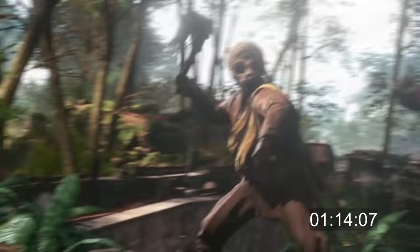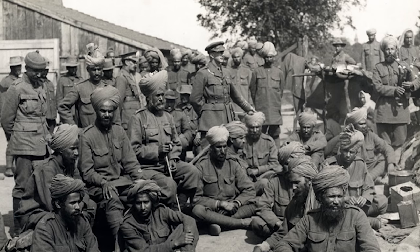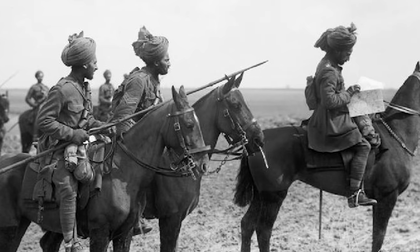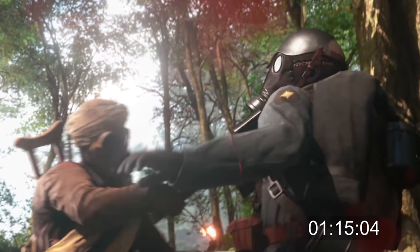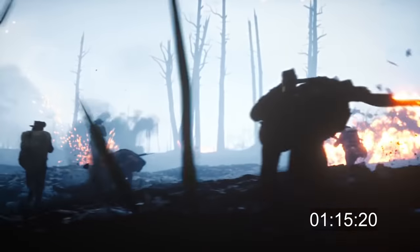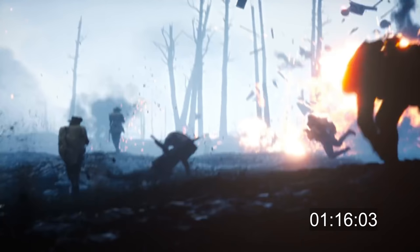We can see a soldier of the British Indian Army killing an enemy soldier with a melee weapon. Over 1 million Indian soldiers fought on various fronts during World War I, most notably in the Middle East and on the Western Front. The German soldier getting killed is again wearing the extremely rare Gaede helmet. The next scene looks like a real World War I battlefield, barely resembling nature anymore. You can see another ANZAC soldier on the left.